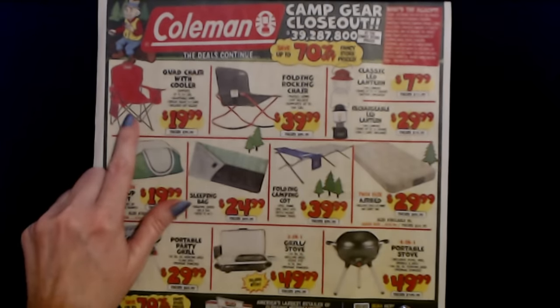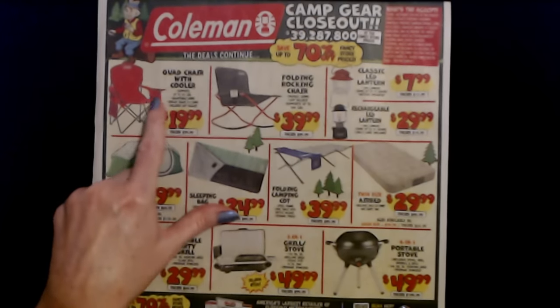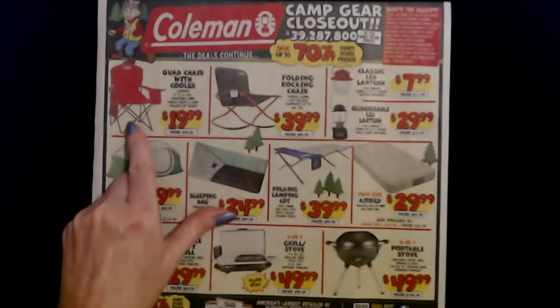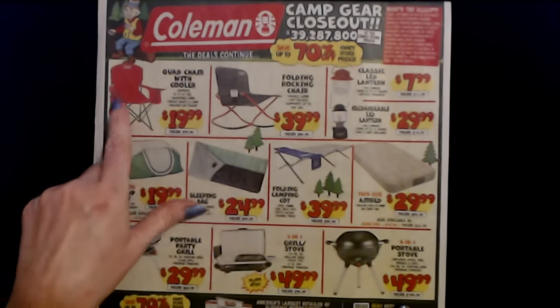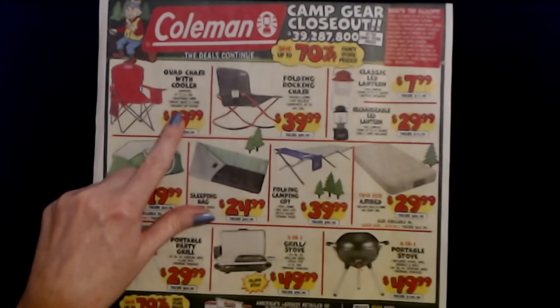They also have a quad chair with a cooler. It's this little bag thing — I guess it's insulated. This supports up to 325 pounds, adjustable arms, the cooler holds two to four cans, and it includes a cup holder.